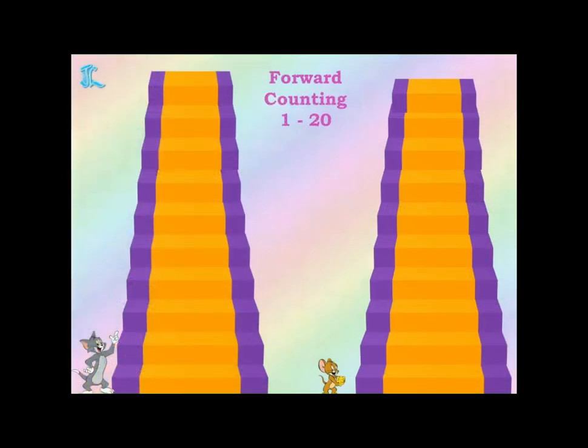Now, can you see here two steps? With the help of Tom and Jerry, we will do forward counting 1 to 20. Tom and Jerry will jump on each step and then you have to say the numbers. Are you all ready for that? Tom will go from 1 to 10 and Jerry will go from 11 to 20. And if you count, then only you can see the numbers. Let's start!